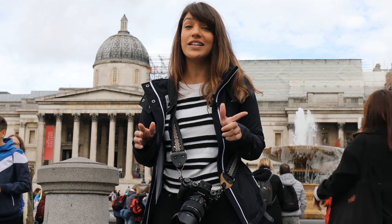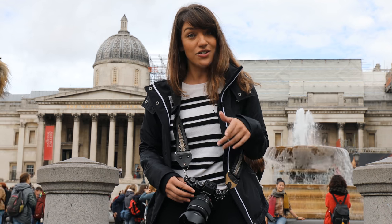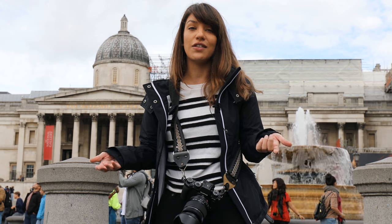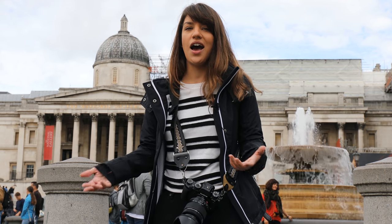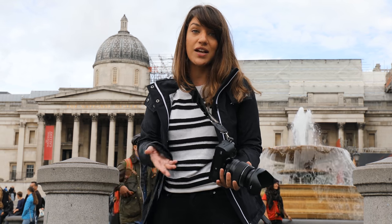When considering gear for street photography, there are different things to think about — not just the quality of the pictures, but how your subjects will perceive you based on the gear you're using. Also, focal length is pretty important. A 70-200mm is not really traditional. You can get away with a smaller, less expensive lens like a 50mm — that's going to work just fine.